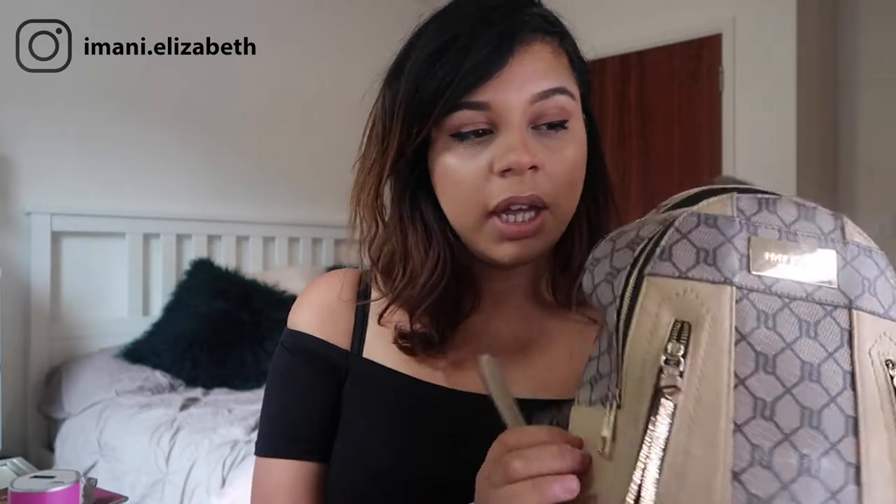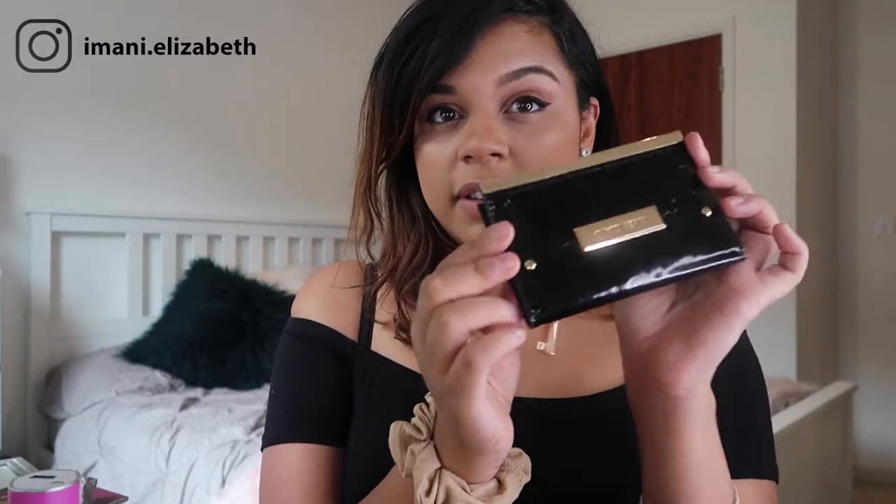I bought a smaller purse for my travels because my usual one is the same design as my backpack but far too big. So I got a smaller glossy black one from River Island as well. It takes just what I need — a few cards, since I'm not taking all my cards on holiday, and my money.